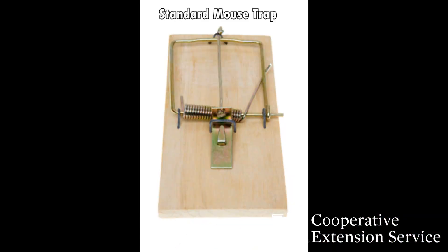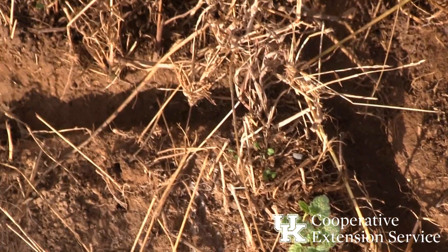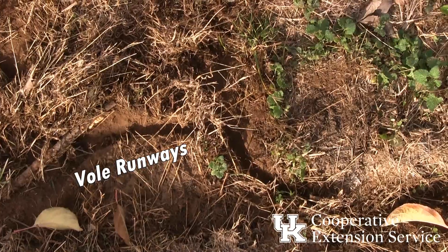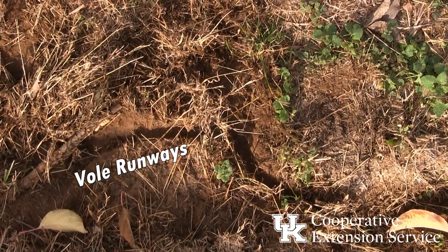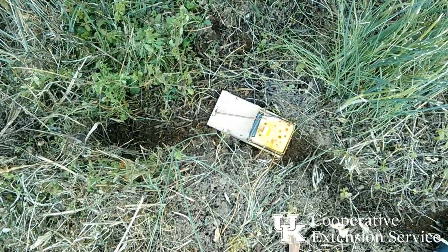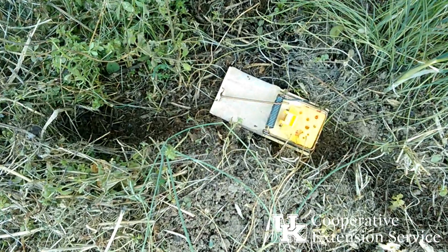Where chemical control is not an option, voles can be trapped with standard mouse traps. This may be effective where isolated, small populations of voles flare up. In such cases, traps may simply be set and left right in the vole runways, as voles eventually follow them. It is not necessary to bait the traps — the voles will spring the traps as they climb over them.